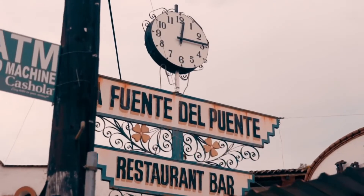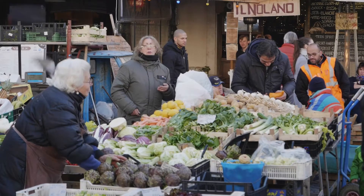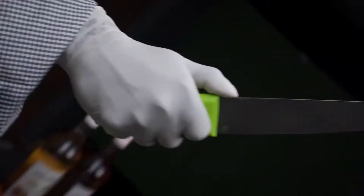The culinary scene in Mexico City is explosive and truly offers something for everyone. From the wide variety of very affordable street food vendors to fresh produce markets to urban international restaurants, you'll never run out of places to eat in Mexico City.